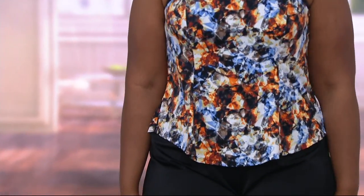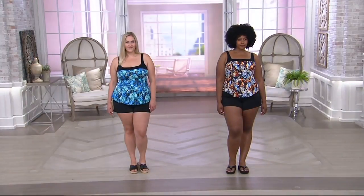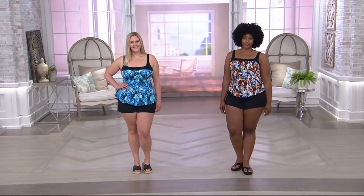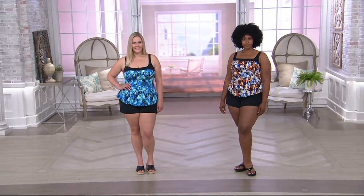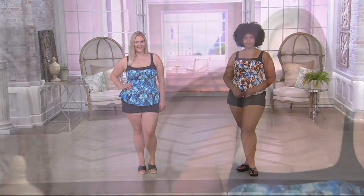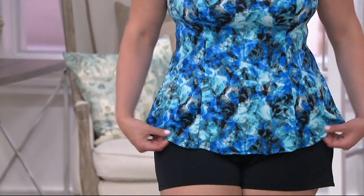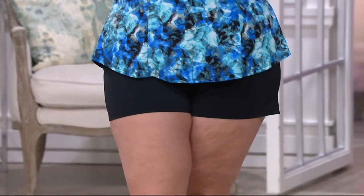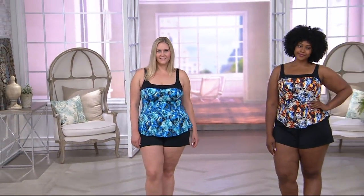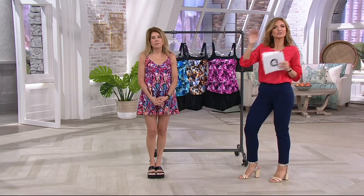These are so flattering and comfortable. They give you coverage without looking like an apology or like you purposely bought a bathing suit to camouflage. Especially for those who wear their bathing suit in situations where you're not just laying out — cleaning a pool, grilling on the barbecue, on a cruise, playing games and splashing around — you want to feel confident, regardless of what size or bust size you are.